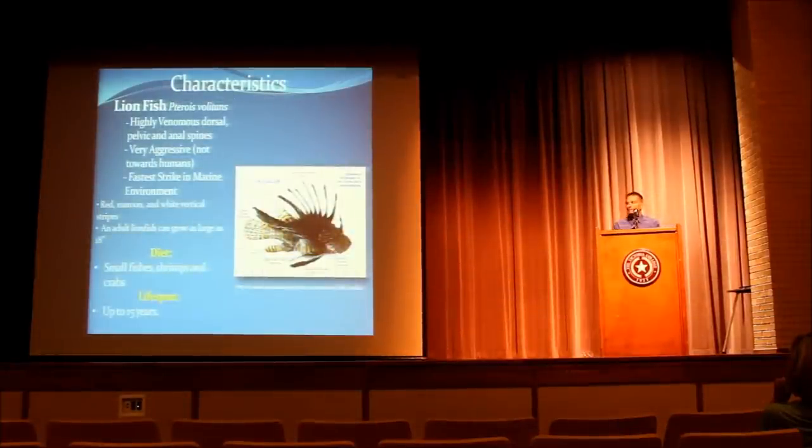The lionfish is a highly venomous fish. It's very aggressive and it has one of the fastest strikes in the marine environment. It has a lifespan of up to 15 years and is easily identified by its red color with white vertical stripes. It feeds on small fishes, shrimps, crustaceans, and crabs. Not all the spines on this fish are venomous — only the dorsal fins, the pelvic fins, and the anal fins.